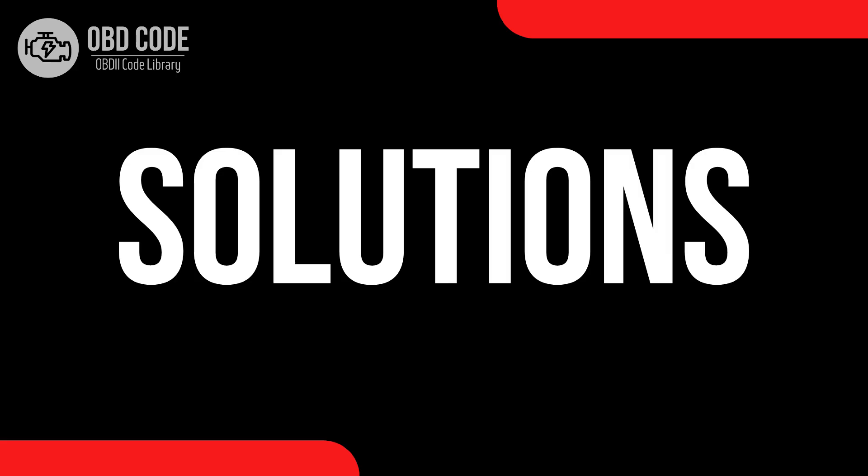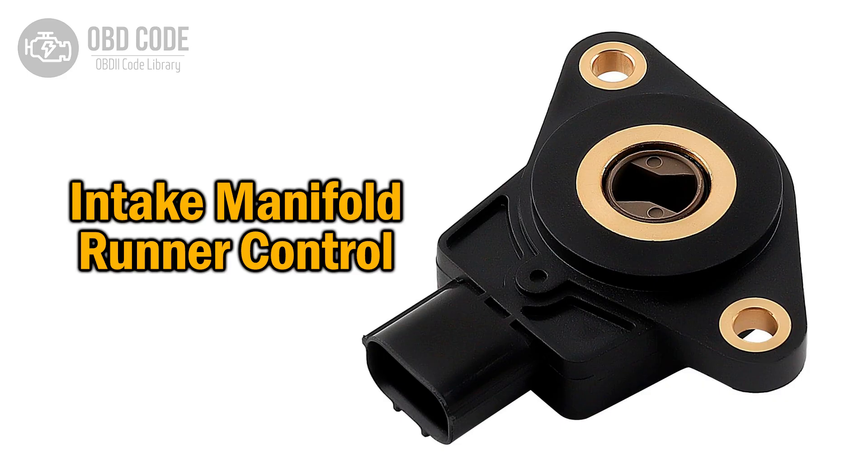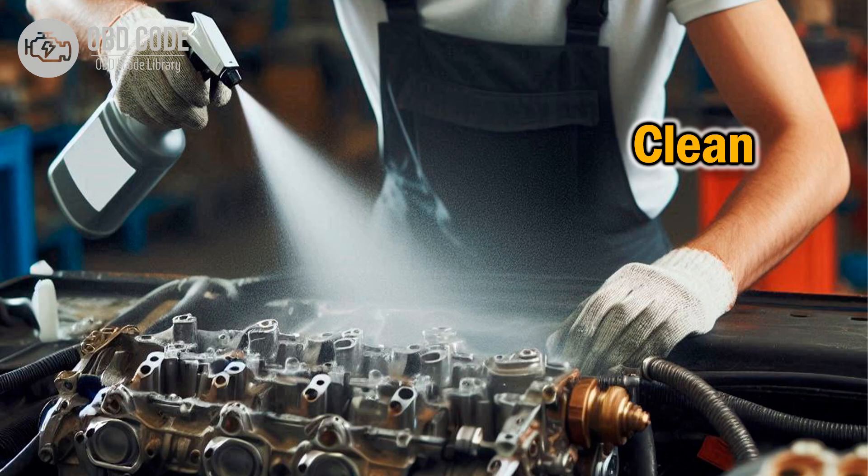Code solutions P2006. 1. Test and replace the intake manifold runner control valve if it is faulty. 2. Clean the intake manifold runner control system to remove any carbon buildup.